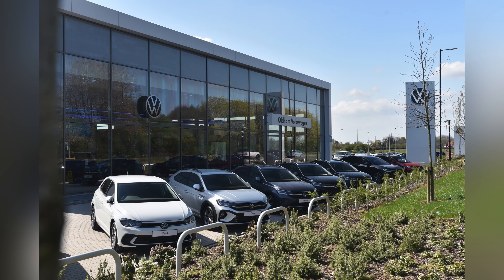This vehicle comes with a minimum of two years Volkswagen approved used warranty and two years roadside assistance. For more information on this vehicle please get in touch on 0161 825 8520 or enquire online now.